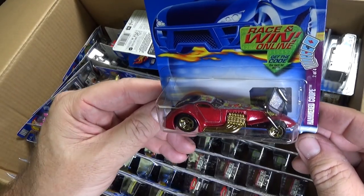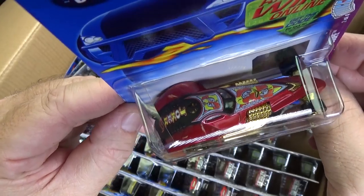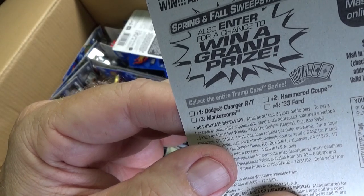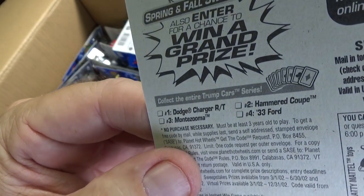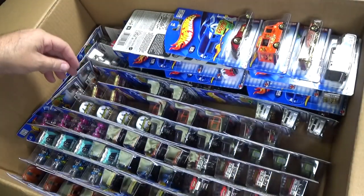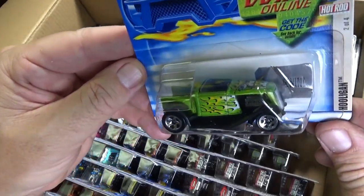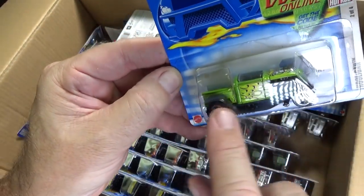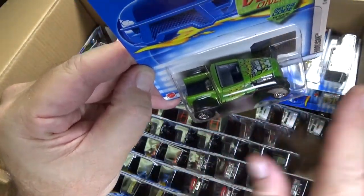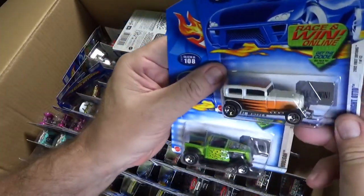Here you have the Hammered Coupe. Joker — and part of the Trump Cars series. Trump as in the card game Trump, I believe. Here's a green one we haven't seen yet — Hooligan. They were doing a lot of these types of cars. Coming up, we'll take a look at this.